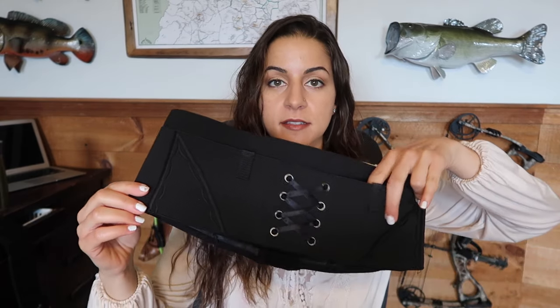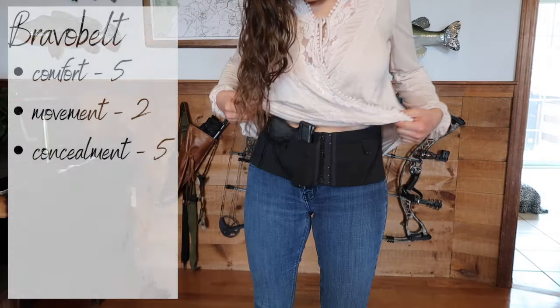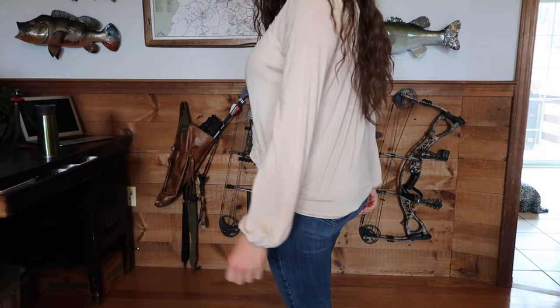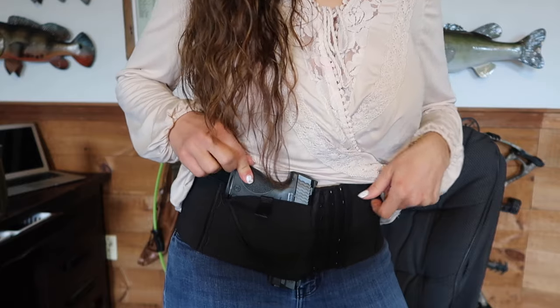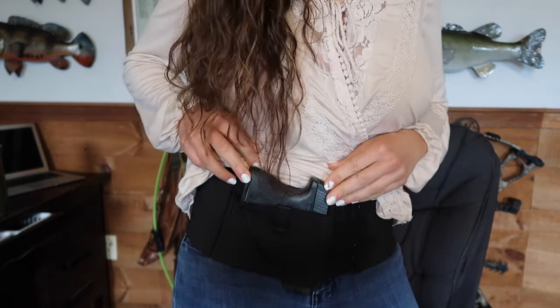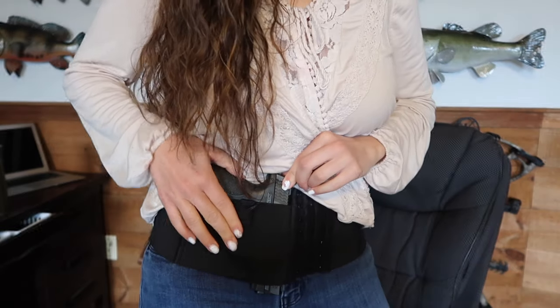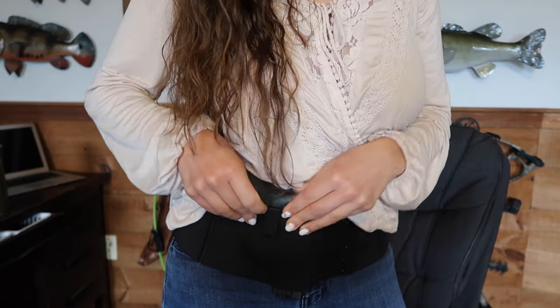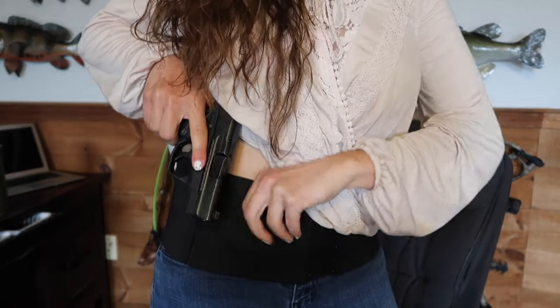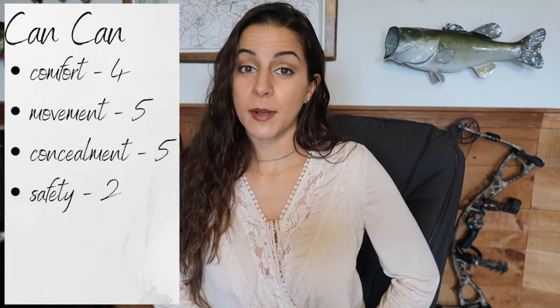This belly band also has four holster pockets — two in the back and two in the front — and I can say that you could carry four guns on your body and still conceal them pretty well. I'm giving this holster a five for concealment. I wear it with lots of different outfits and it works really well. This holster gets a lower rating for safety than some of the others because the only thing guarding the trigger is this elastic. And I'll show you guys right now — if you use two fingers and two hands and really pull, you can press the trigger through the material. So for safety I give this holster a two because it is possible to pull the trigger from the outside. It's difficult, but it's possible.